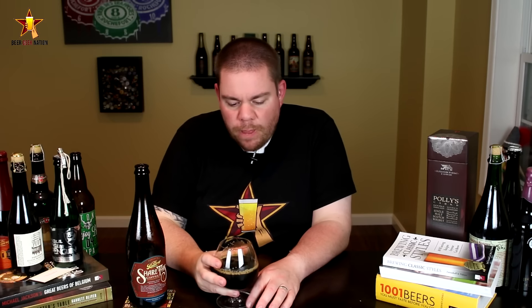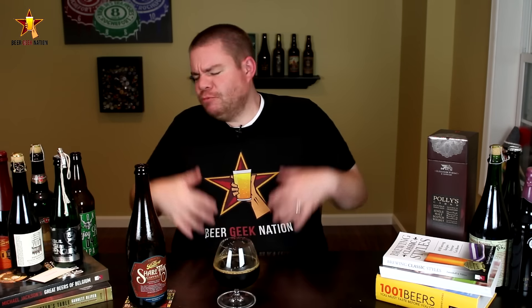All right, I got some taste. Tons and tons of coffee — coffee for days in this. Big, big coffee forward. Espresso beans, that chocolate-covered espresso bean character that I get when they're in stouts. Not a lot of coffee bitterness, so again I'm assuming it's probably cold brewed. Just a big, rich coffee taste in there. That little bit of green pepper skin coming through.